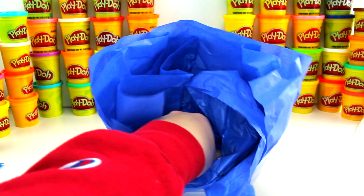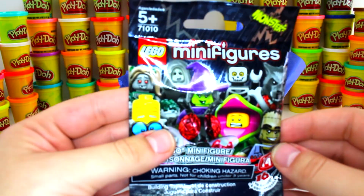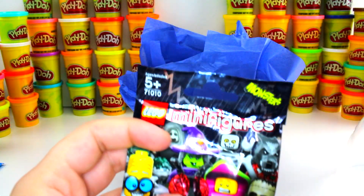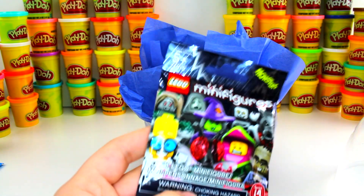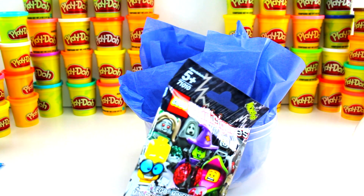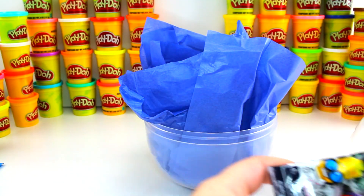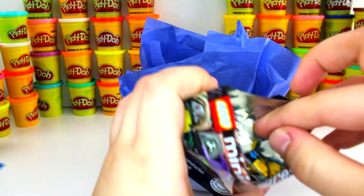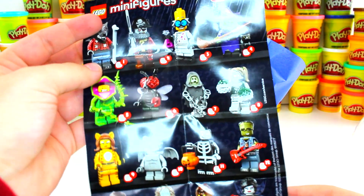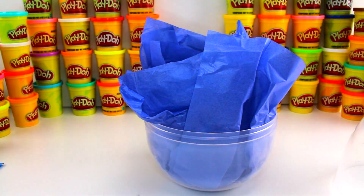We have one surprise left and we got the Lego minifigures — one of Jake's favorites. It's Monster Series 14. I know he really wanted the ghost and the skeleton. Let's see who we got. Here are all the ones you can get, and the back shows you how to put them together.